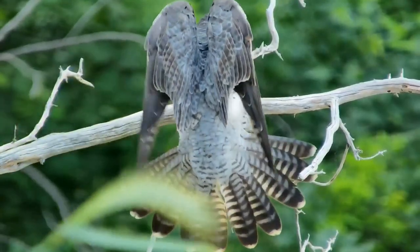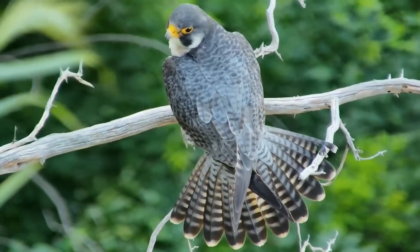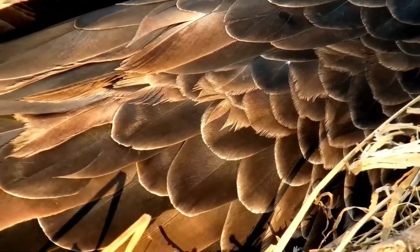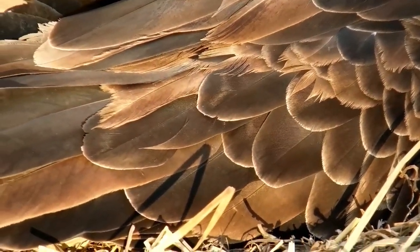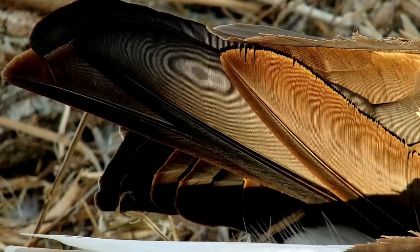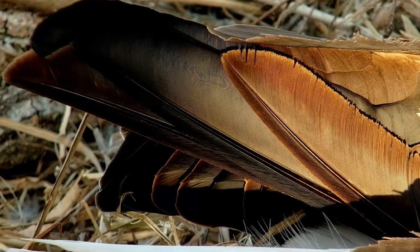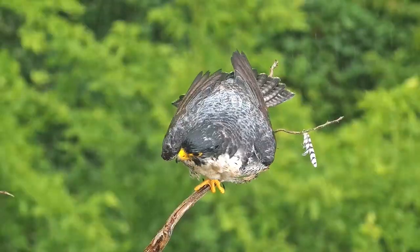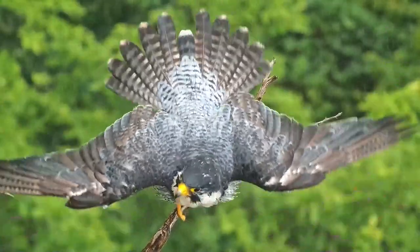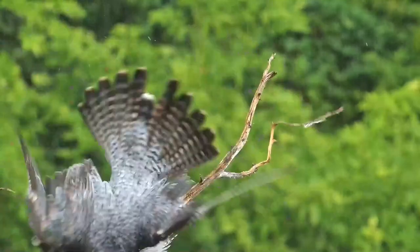Feathers are not only lightweight, they are also exceptionally strong for their weight. To provide strength while reducing mass, feather shafts are filled with a closed foam structure. The shape of the shaft also transitions from round to rectangular toward the feather tip. Since square tubes possess a higher stiffness than circular tubes across the same area and thickness, the slight change in shape provides feathers with greater strength where the forces generated by flapping flight are strongest.